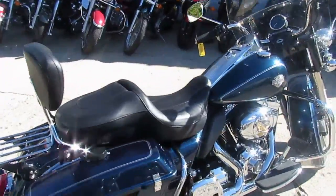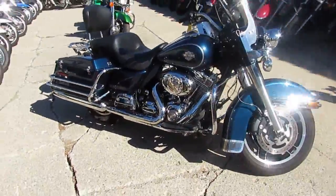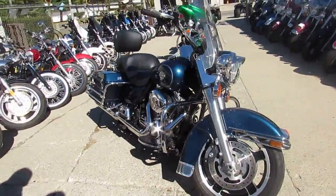It's got the quick detached luggage rack, quick detached backrest, saddlebags — more of this thing's loaded up. Runs strong, all the fluids have been changed. It's ready for the open road.